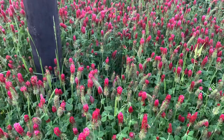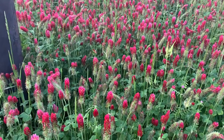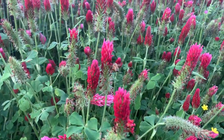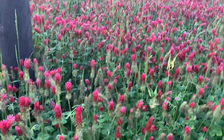I'm going to give you a May 3rd 2021 crimson clover update. I planted this back in the fall and hadn't done anything with it except let it grow. And you can see right now, honeybees are just absolutely out here all over this stuff.